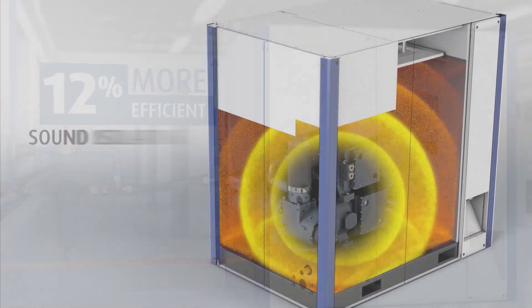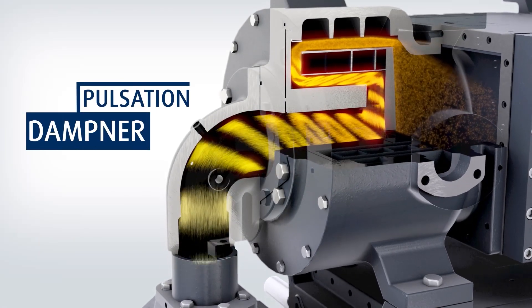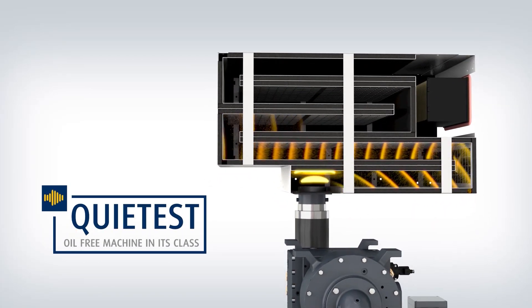A series of innovative acoustic-absorbing and isolating technologies give Ultima an impressive operational noise level of around 69 dBA, making it the quietest oil-free machine in its class.